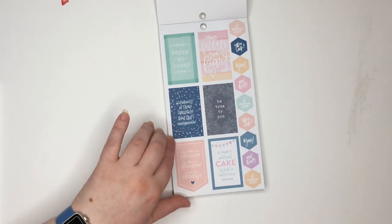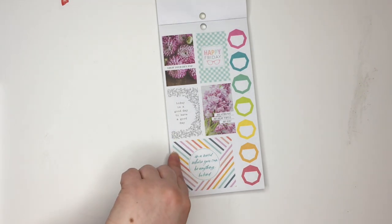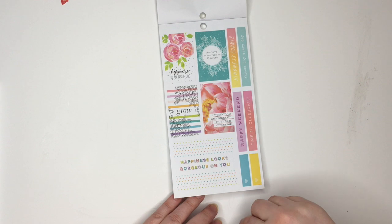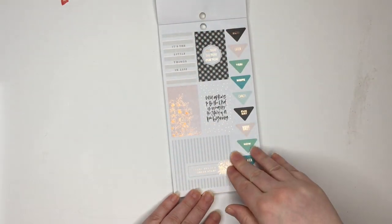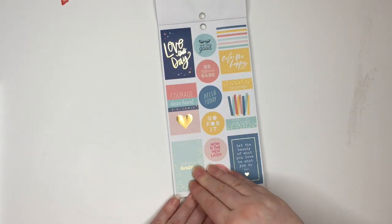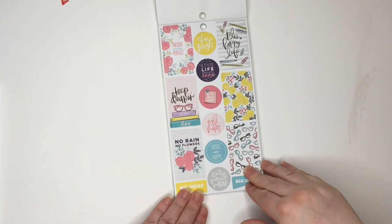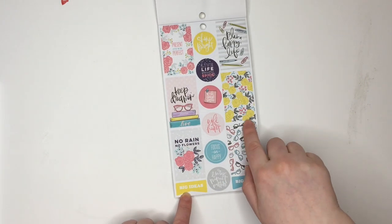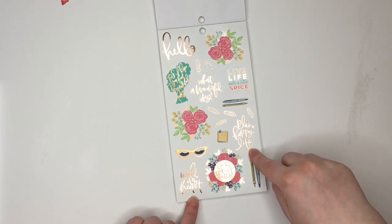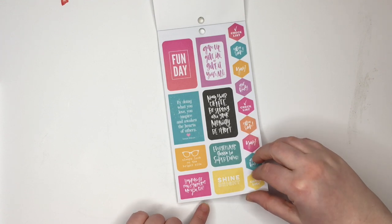Happy-go-lucky. Be true to you. Some floral stickers. Today is a good day to have a good day. Let's root for each other and watch each other grow. Happy weekend. Here's some more of those neutral, almost farmhouse stickers. Every day is a fresh start. Love this day. Let the beauty of what you love be what you do. Now we're to sugar and spice stickers. No rain, no flowers. Super cute. Keep dreaming. Rose gold. Live life with a little spice. Plan a happy life. Every moment matters. Fun day.